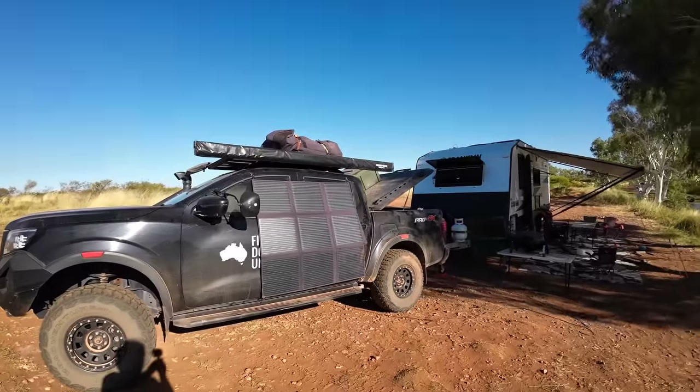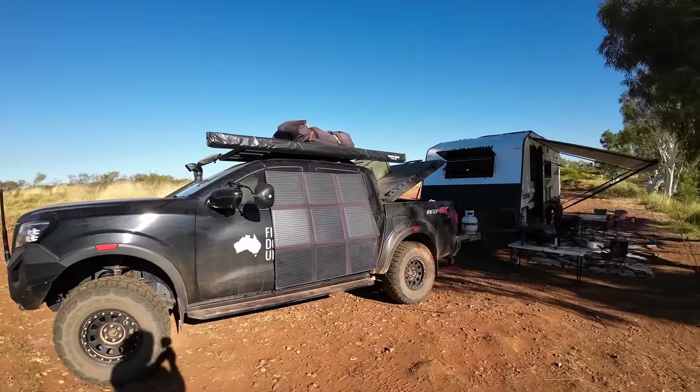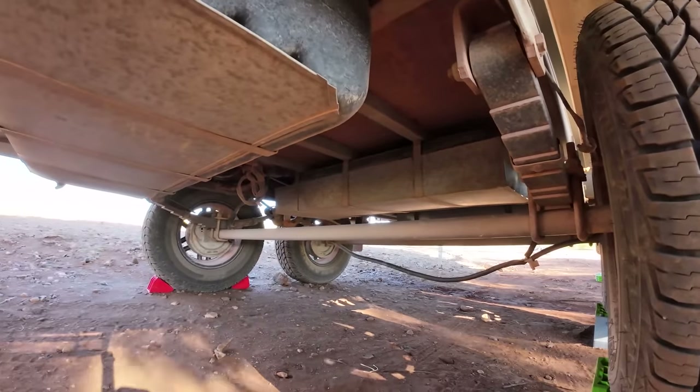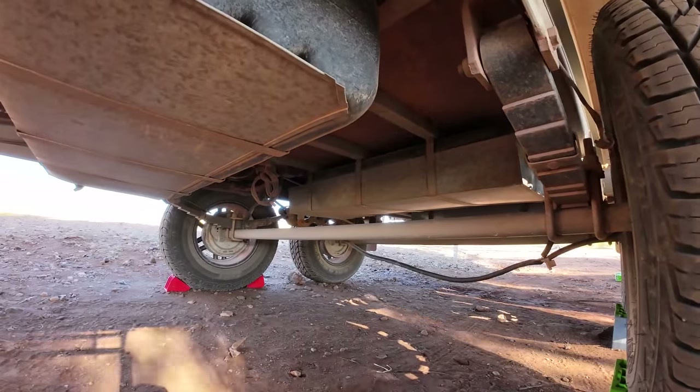We put in a DC-to-DC charger which also has external solar, because we run a blanket on the outside. If you didn't know, we've underslung our axles. If you watched Cape York at the very start, we did rip our rear stabilizer legs off on the Jardine Ferry — four weeks into a brand new caravan. I thought it was all over.